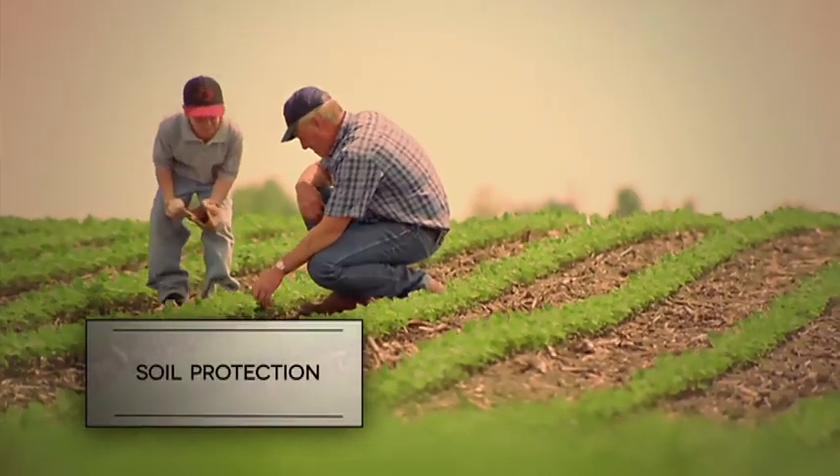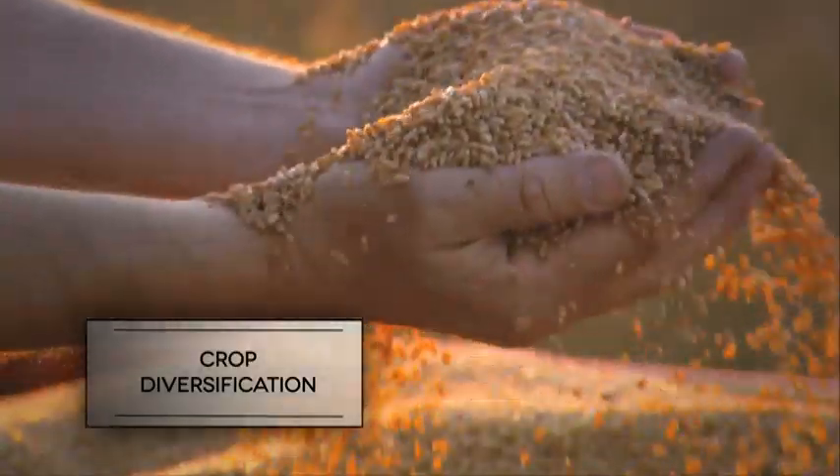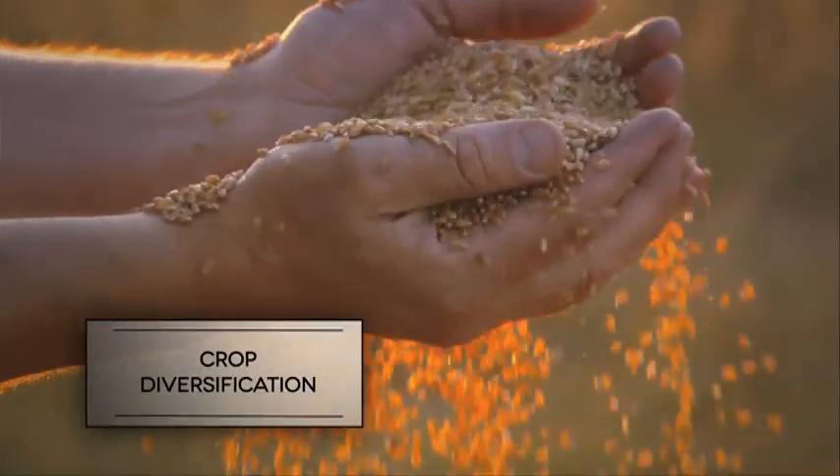These new challenges require new solutions, such as those offered by conservation agriculture, which aims to achieve a more sustainable and profitable farming through the application of simple principles: minimum mechanical soil disturbance through no-till or direct seeding; soil protection to create a permanent organic cover to allow organism growth; crop diversification through rotation to reduce the impact of pests, increasing the quality and quantity of organic matter; and a more sustainable management of inputs like fertilizers or sprays.